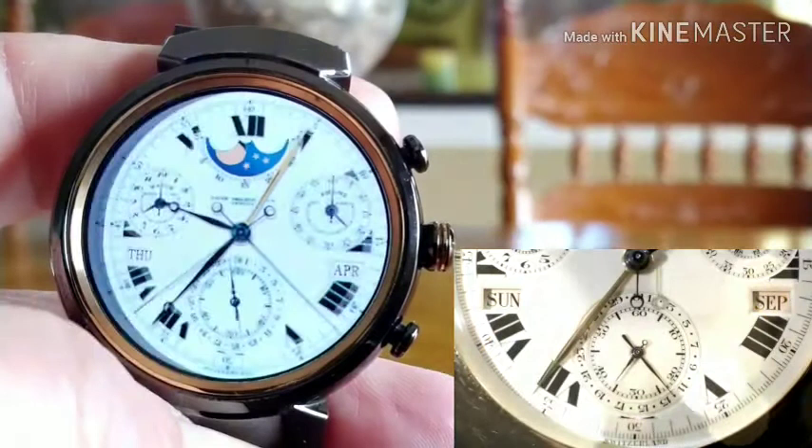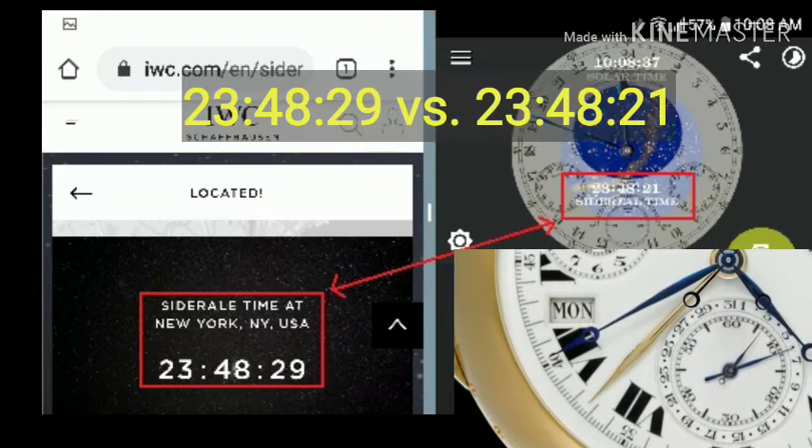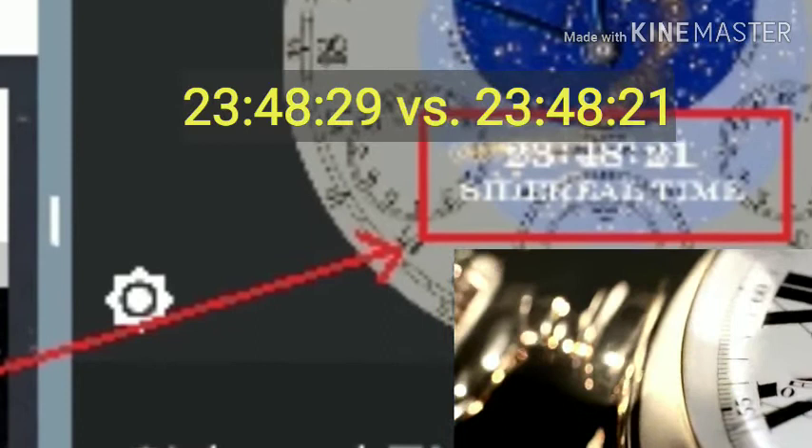The repeat function can also be heard on the grand sonnerie or petite sonnerie setting, and can be manually silenced. The watch's alarm function adds to its impressive list of complications. The Henry Graves Supercomplication by Patek Philippe is the most important watch in the world.